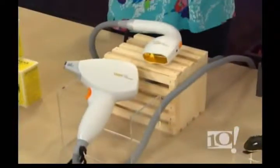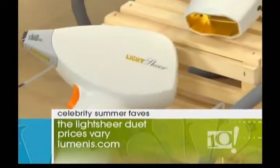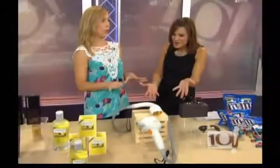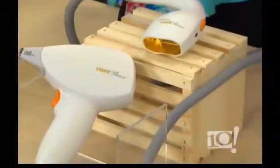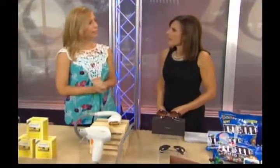This fabulous contraption is the LightSheer Duet — it's a permanent laser hair removal system. This is not something you do at home; you would go to your doctor for this and get about three to six treatments. Kim Kardashian actually tweeted how much she loves the LightSheer Duet. It works so much faster than any other permanent laser hair removal and it's a lot less painful — your entire leg that usually takes an hour can be done in ten minutes, and the hair is gone.